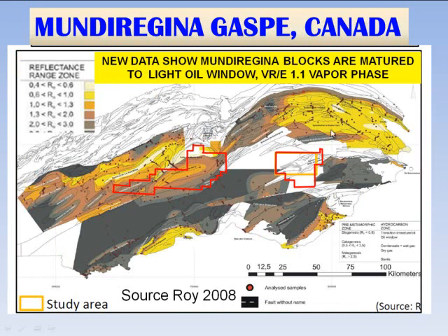Another very important observation: the thermal maturity was largely unknown for the eastern blocks. In the yellow and orange, which is the light oil window, the Galt area is light oil, the Mundu Regina central blocks are also light oil, and recent work by Stéphane Séjournet and many field seasons of collecting samples with Fritz Neweiler has confirmed that the samples are also in the light oil window on these blocks — this is new information about the potential for these blocks.